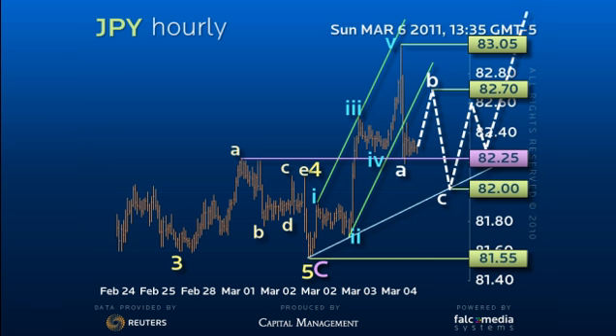Our strategy remains to buy dips for an eventual upside break of the 84 figure and, more importantly, 84.50 resistance levels to accelerate the larger uptrend reversal. Good luck and have a great day.